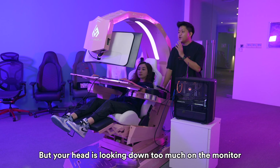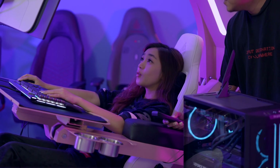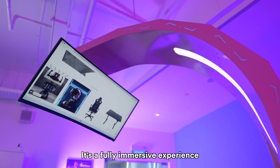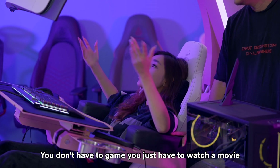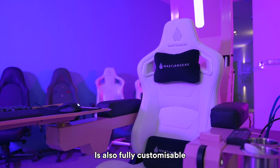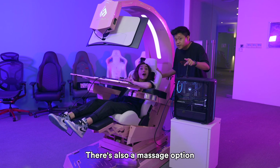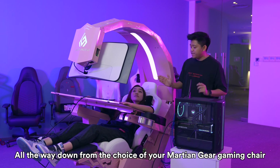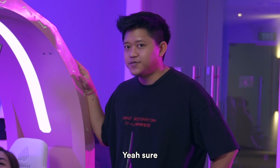Let's say you're in this position but your head is looking down too much toward the monitor — you can also manually adjust the height of the arch. Now imagine you're not actually gaming; you're just chilling and watching a movie. It's a fully immersive experience. I think this would be really amazing for watching movies — you don't have to game. Not only is the rig fully customizable, the chair that comes with it is also fully customizable. You can get it from the Martian Gear website, and everything here is customizable when you order — all the way from the choice of your gaming chair to the color of your rig.